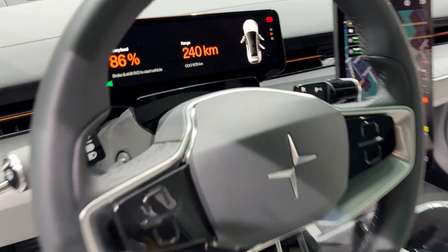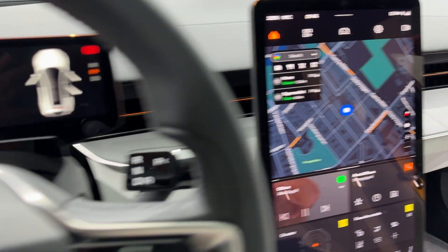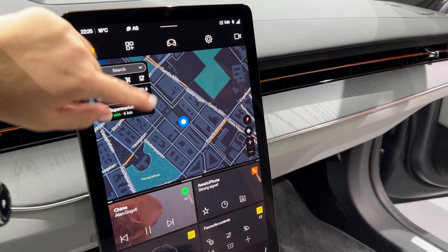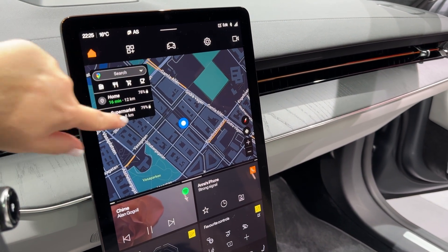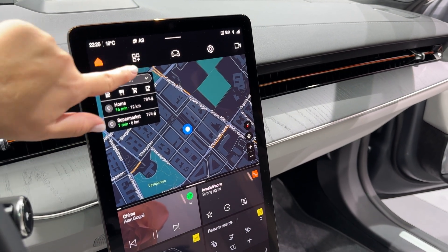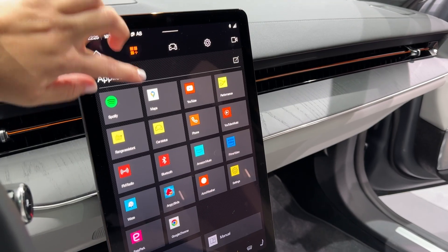Range is expected to hit over 300 miles, putting it right in Tesla Model S and Lucid Air territory. The interior continues Polestar's minimalist Swedish approach, but cranks up the luxury. That massive 14.5-inch portrait touchscreen runs Android Automotive with Google built in.